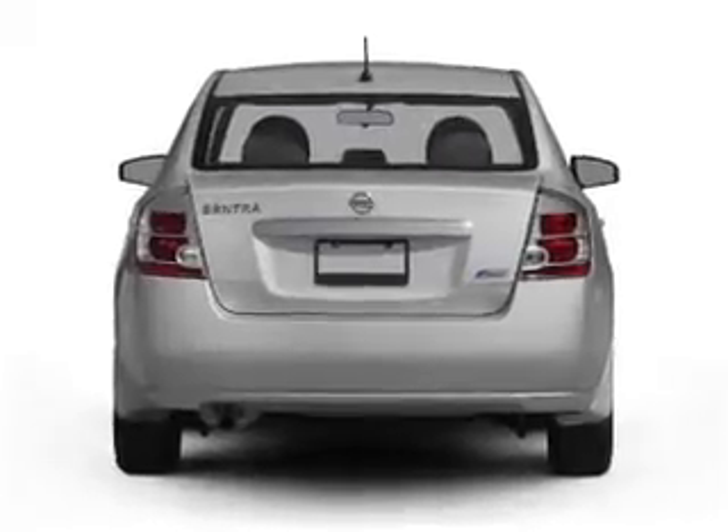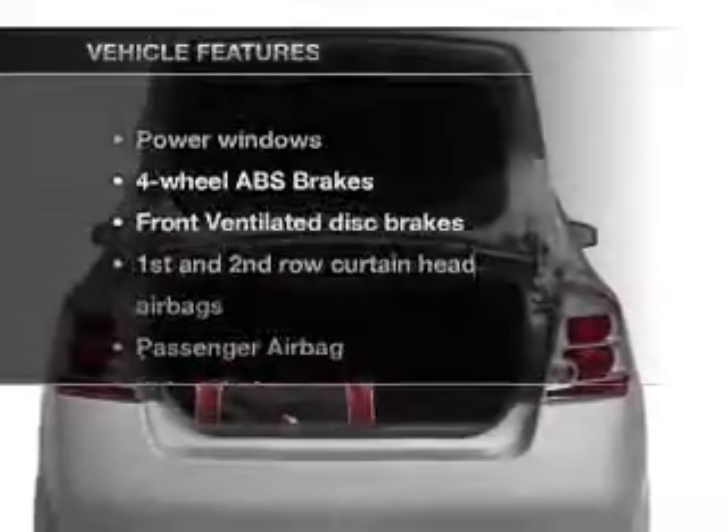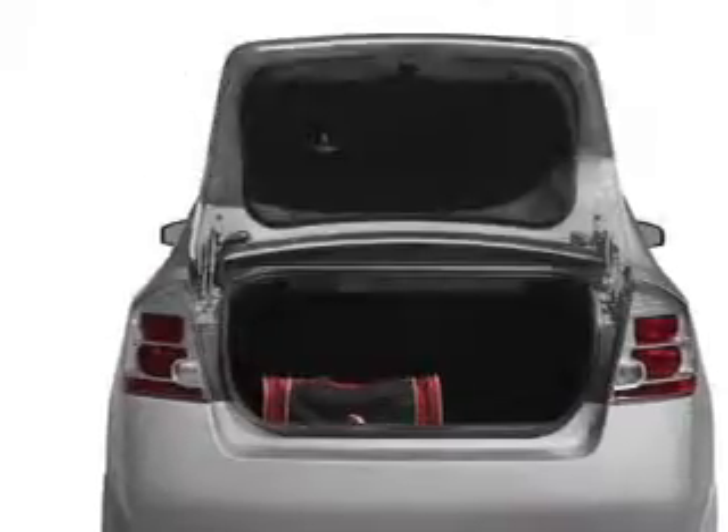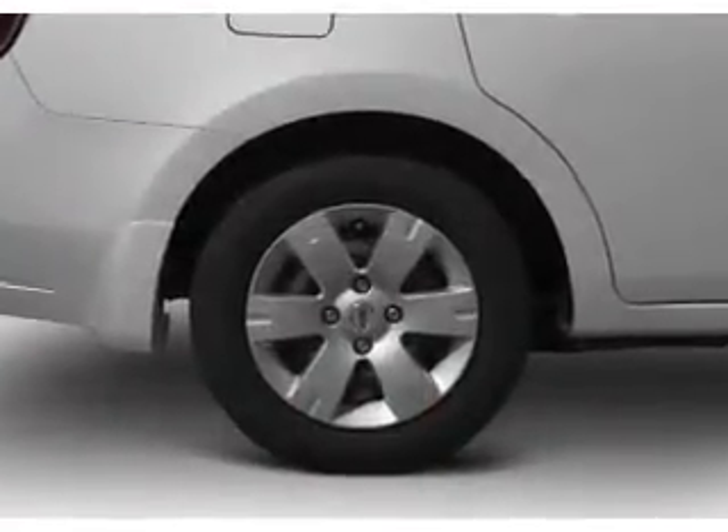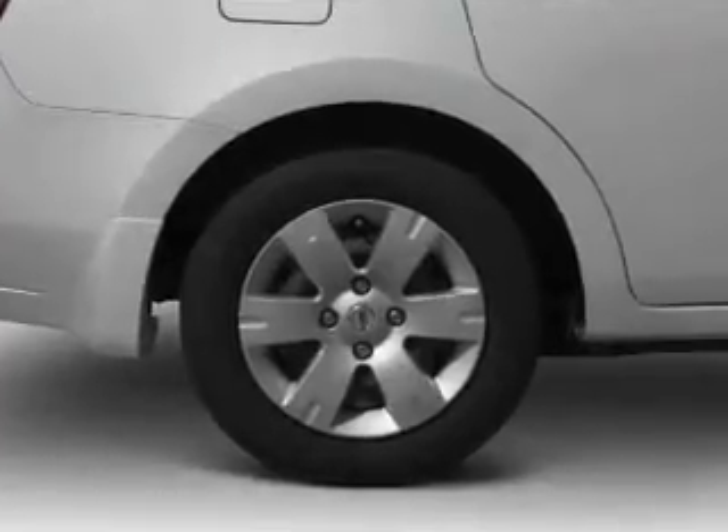the anti-lock braking system will keep you safe on the road. Plus, enjoy these notable features that are included in this vehicle: air conditioning, power windows, power steering, an AM-FM stereo with a CD player, and an adjustable tilt steering wheel.